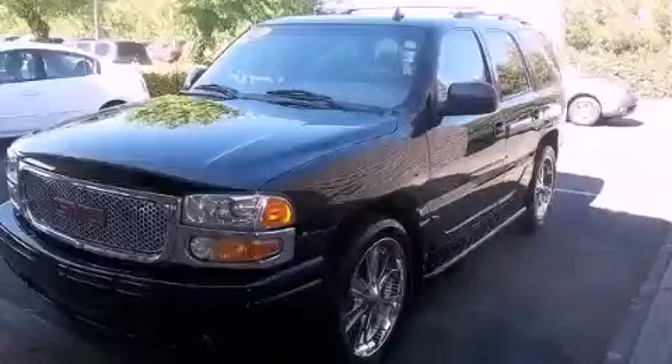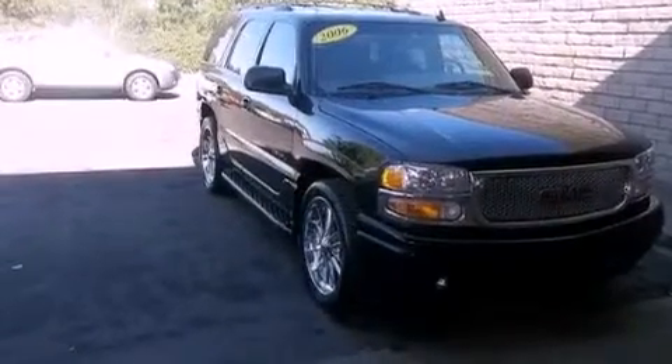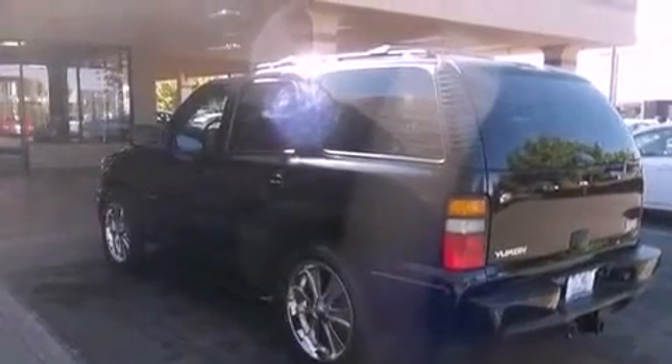This is a 2006 GMC Yukon, for when safety, size, and space are of importance. It features a 6.0 liter 8-cylinder engine, an automatic transmission, and all-wheel drive.